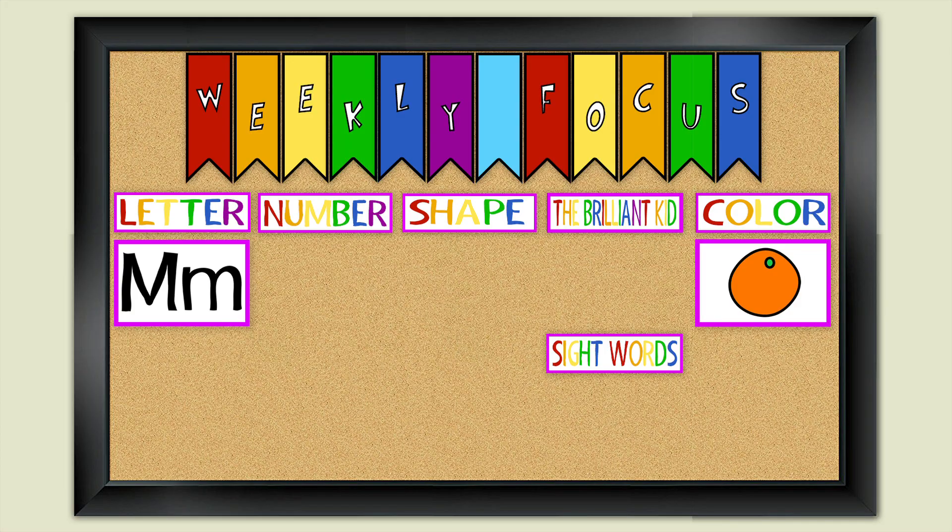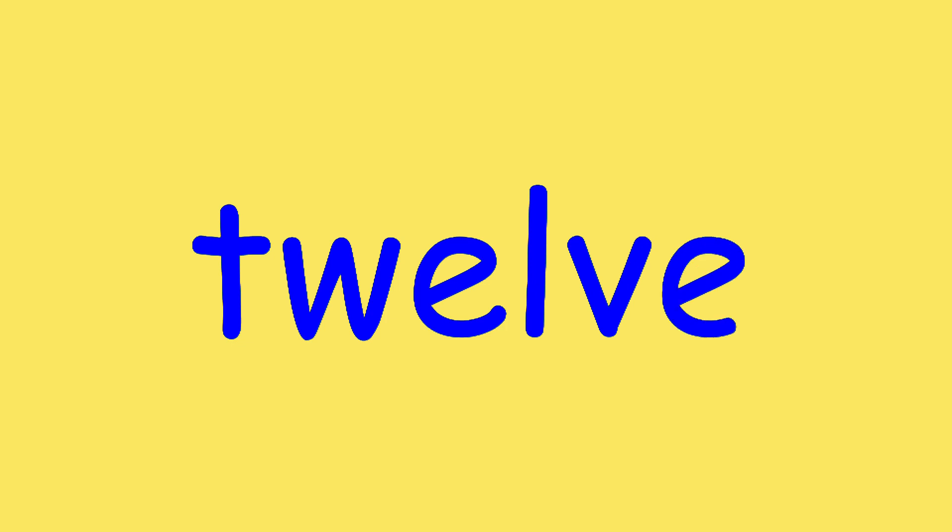This week our number is the number 12. It's very easy to draw the number 12. And we are also going to write the word 12. See? That was pretty easy!